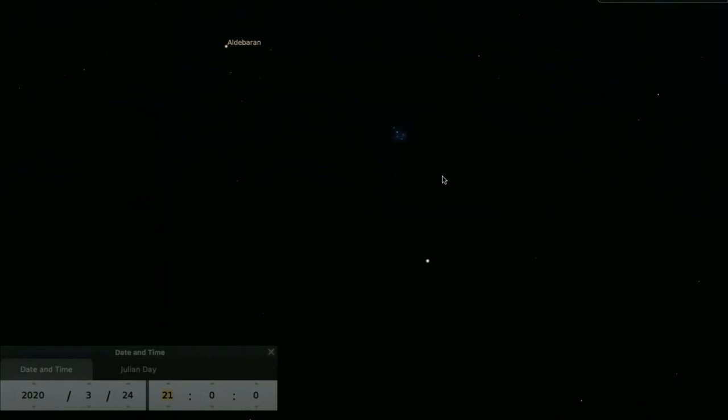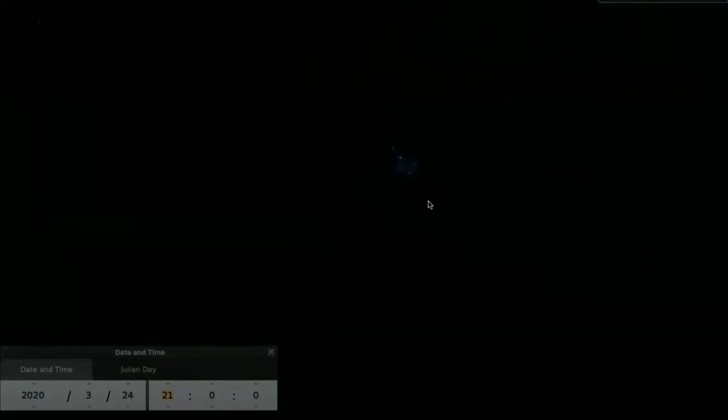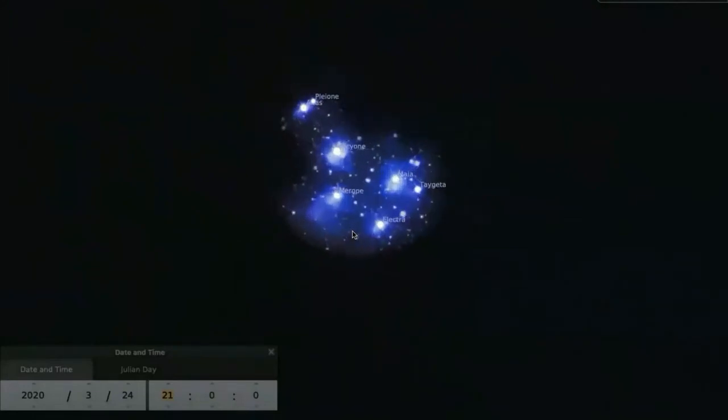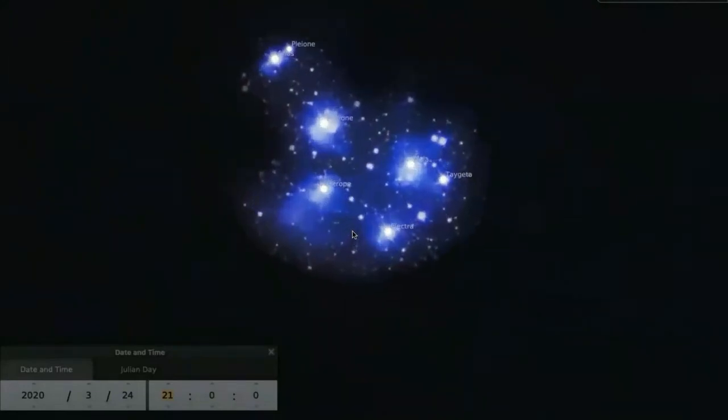The name the Pleiades comes from stories about seven sisters, but if your eyes are sharp enough to see seven stars in this star cluster, you can probably see at least nine or more stars. We're zooming in to get a telescopic view of the Pleiades, and we can see that there are many more stars than you can see with your unaided eye — a few hundred stars, actually.